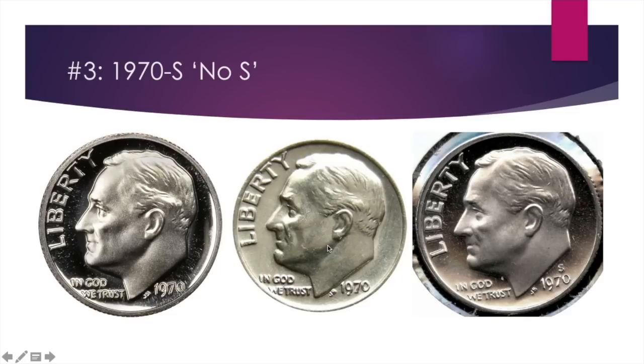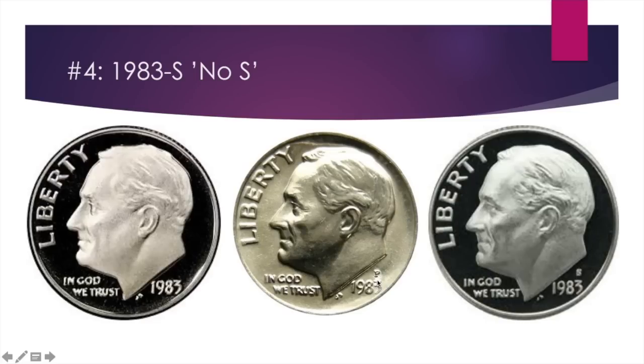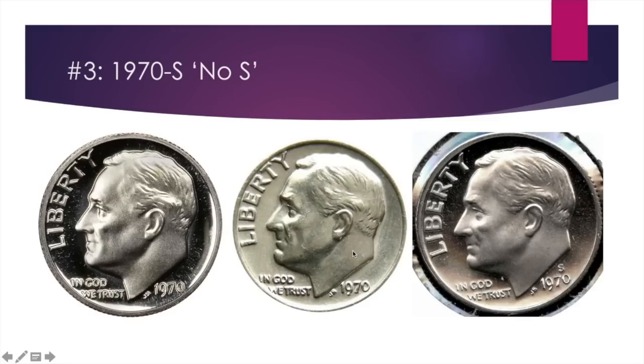The 1970-S no-S proof dime is next, with value ranging from about $100 up to $700. There will likely be many 1970-P dimes without a mint mark on the front, so how do you tell them apart? It's the proof strike. A proof coin has mirrored fields. If you find a proof coin without a mint mark, that's when you know you have the valuable coin. A regular coin without a mint mark is worth just 10 cents — definitely don't spend the proof by mistake.